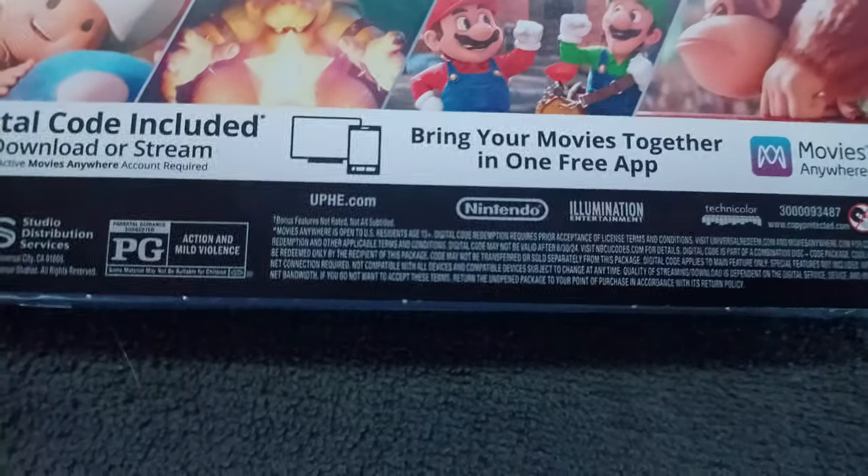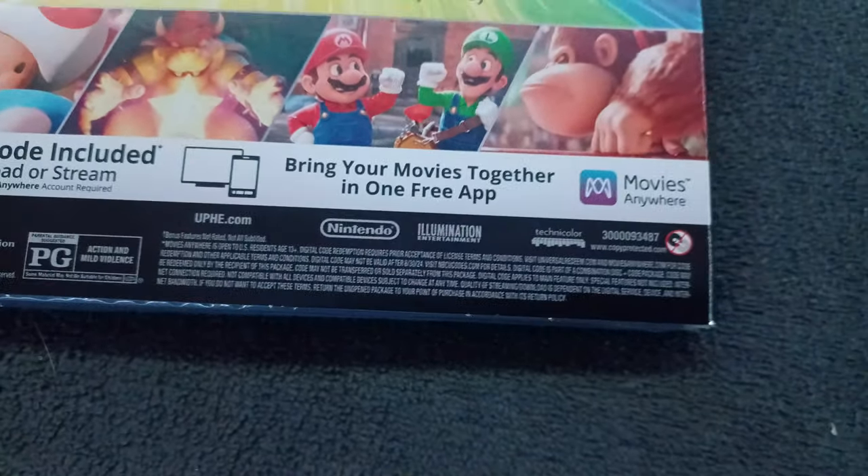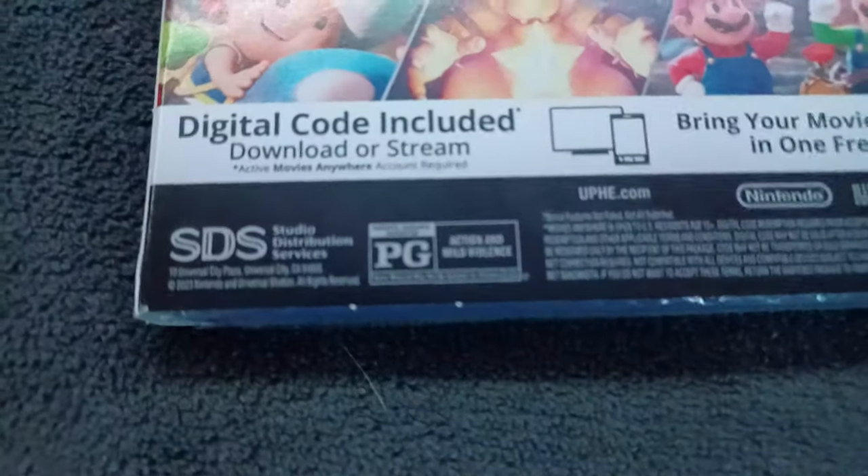The digital code lets you download or stream and bring your movies together in one free app, which is also known as Movies Anywhere. The movie is rated PG for action and mild violence.